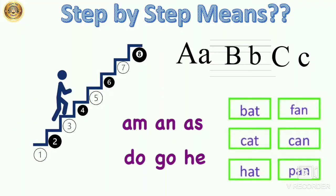So kids, you know now what step by step means. As I had explained earlier also — means working on something one step at a time, which I showed you using an example of a staircase and learning words from a single alphabet to a two-letter word and a three-letter word.